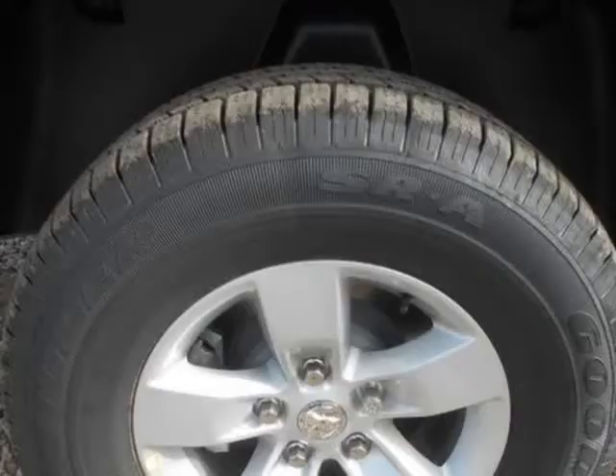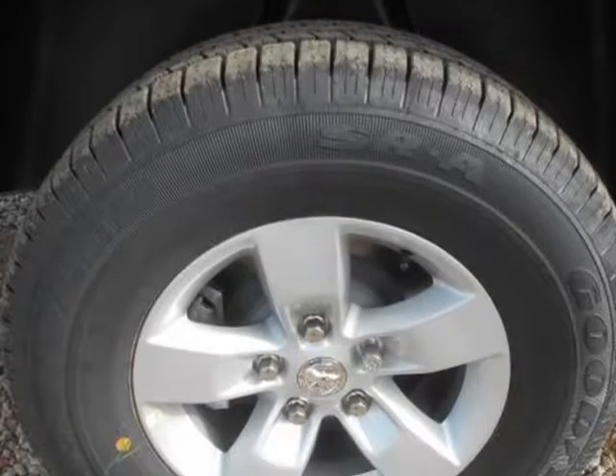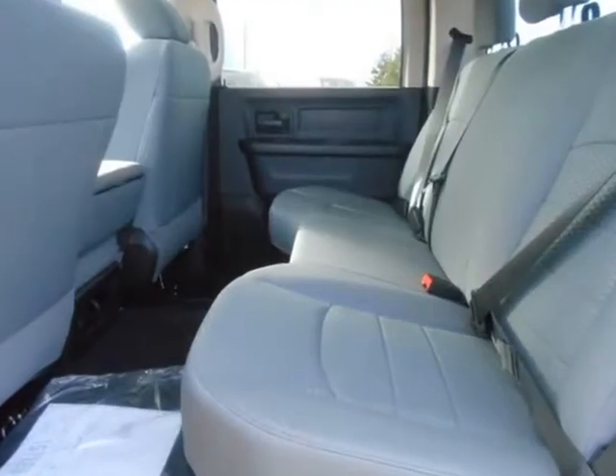The available RamBox cargo management system offers lockable, lighted, drainable storage — perfect for storing tools, gear, and beverages.